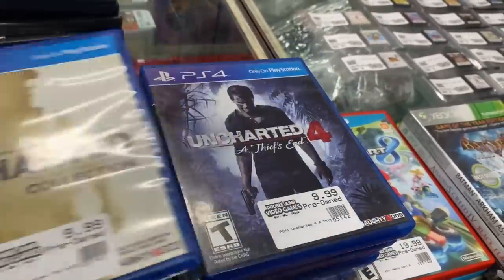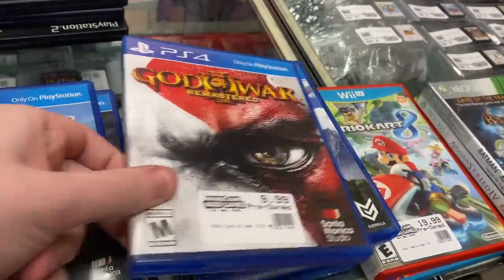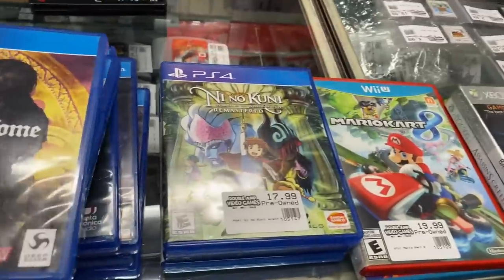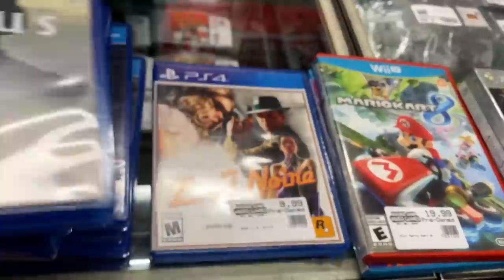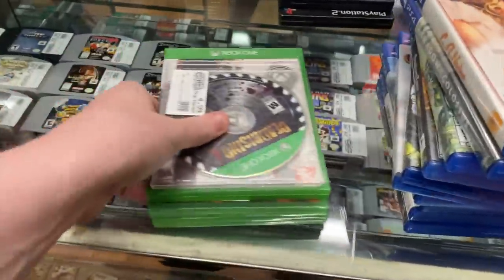For PlayStation 4 we have: Persona 5, Uncharted Nathan Drake Collection, Uncharted 4, God of War, God of War 3 Remastered, Horizon Zero Dawn, Kingdom Come Deliverance Royal Edition - never seen that one before - Ni No Kuni Remastered, Shadow of the Colossus, and LA Noire.